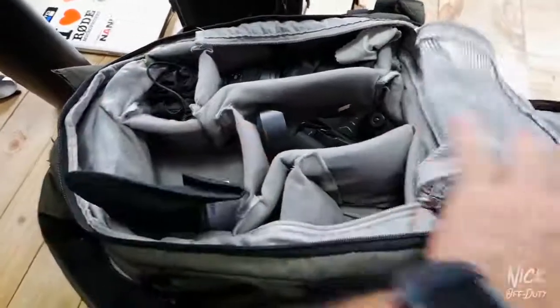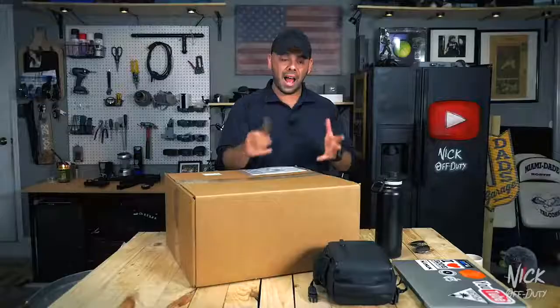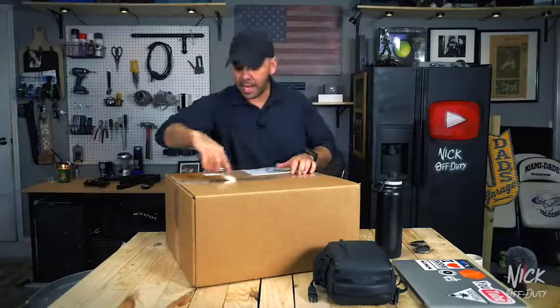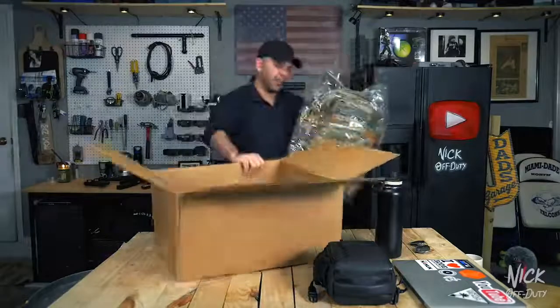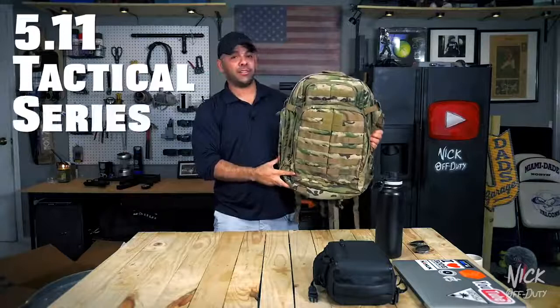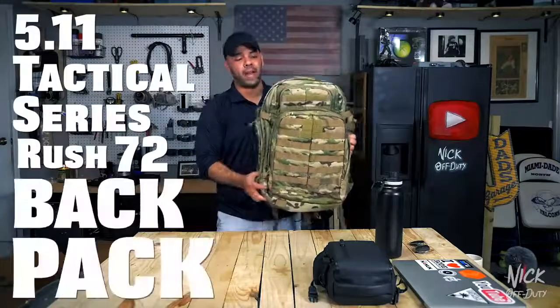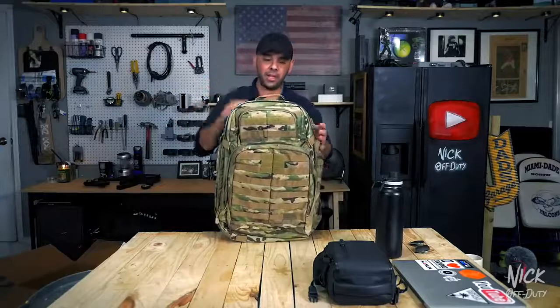It lasted me a pretty long time, but its time has come. So I went to Gauls.com and I chose the 511 Tactical Series Rush 72 Backpack. There are several reasons why I chose this backpack — mainly because it's huge.